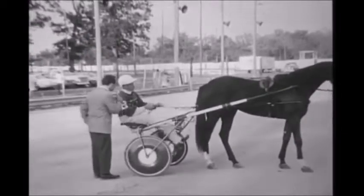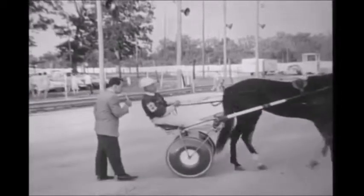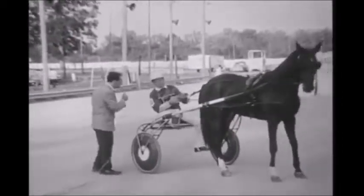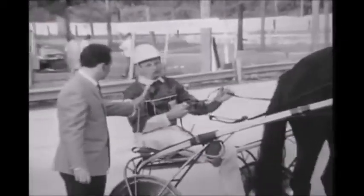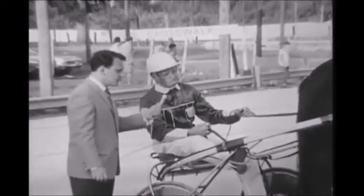All right, and she'll be going tonight, right? Right. Is she a trotter? She's a two-year-old trotter. Can you give us a rundown of a little bit of the gear that you have here? Is this called a sulky? Sulky. What's this made out of? How much does it weigh? They weigh about 16, 17 pounds.